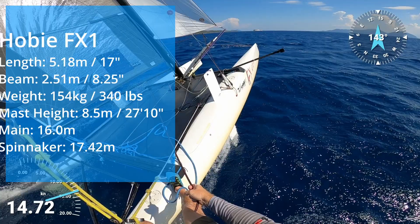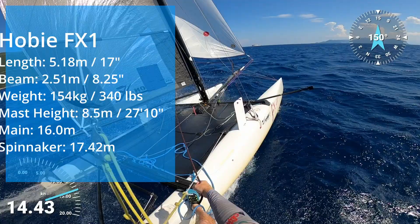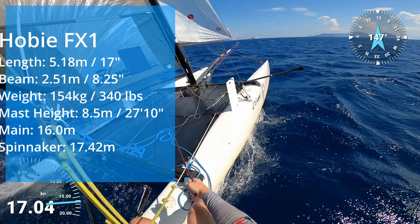Could this be the ultimate single-hander? It's got a high-aspect mainsail, asymmetric spinnaker, dagger boards, and trapeze. There is a lot to do for one person, but the performance is fantastic. Lightweight, she'll get going in even a light wind, and single-handing with the spinnaker up really is an experience that has to be tried.